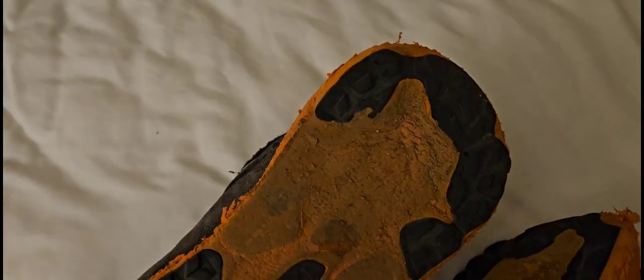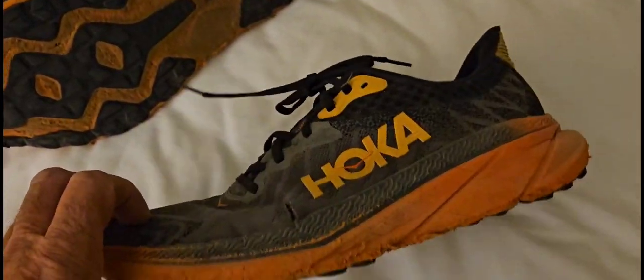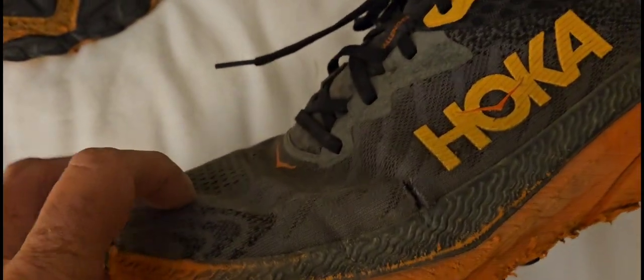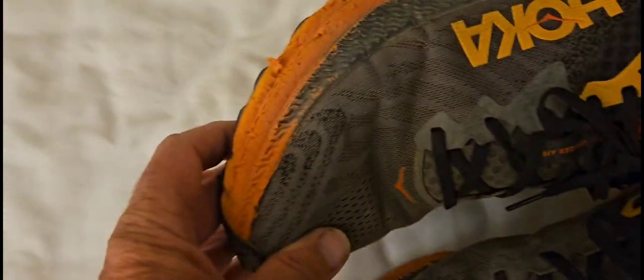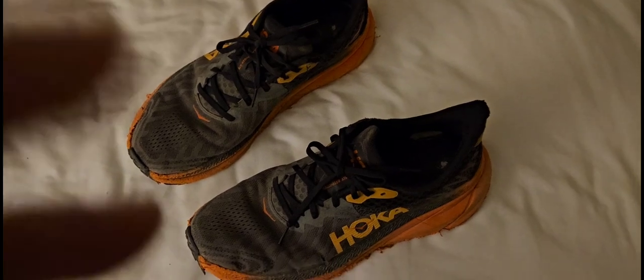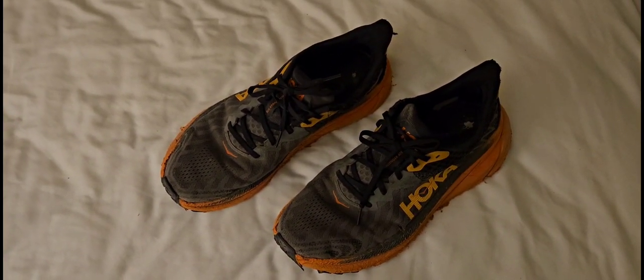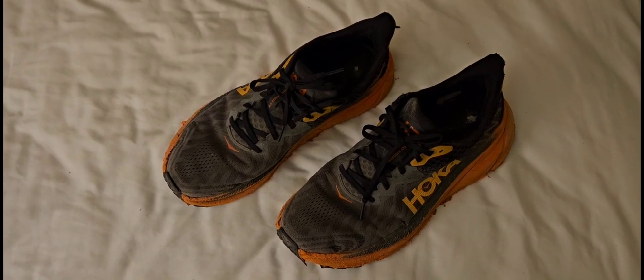And this one was getting very close. Otherwise I'd say they made it — one little baby rip right there, I could hike another couple miles in these. This was my second shoe setup; I had two pairs of the Challenger 6s, and each one of those went 800 plus miles.